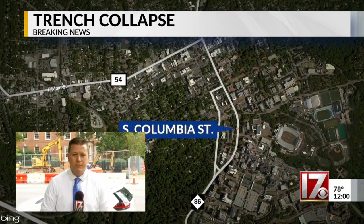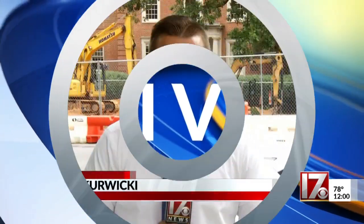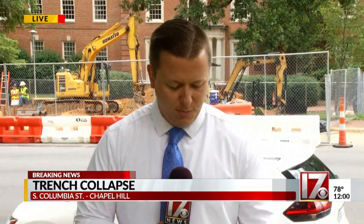CBS 17's Holden Krewicki live right now. What are you learning this afternoon? Well, at this time the scene has actually reopened. Columbia Street is back open, but some crews will remain on the scene after those two workers were rescued out of a scary situation earlier this morning.